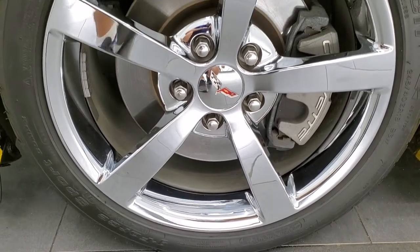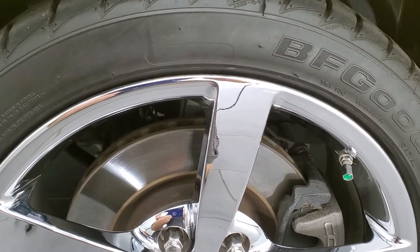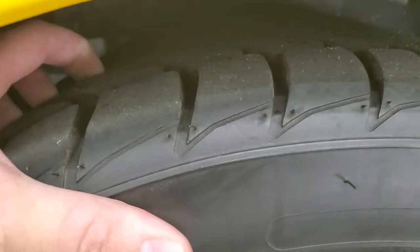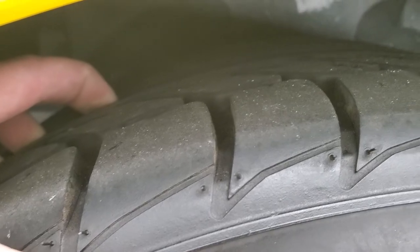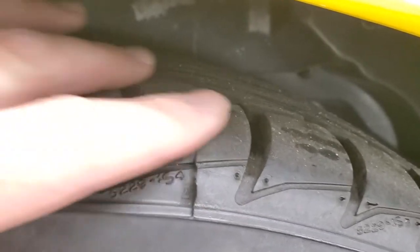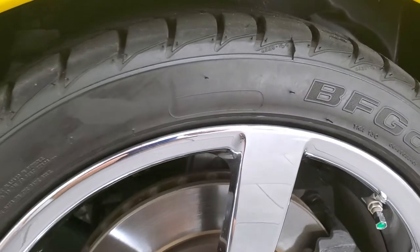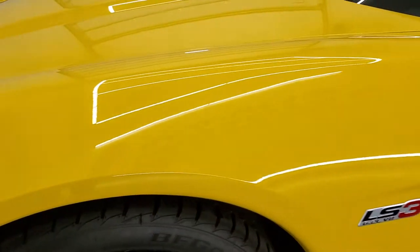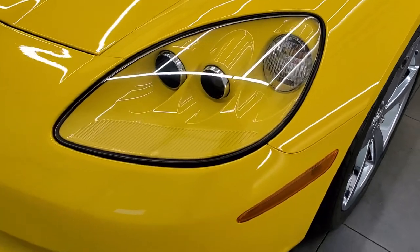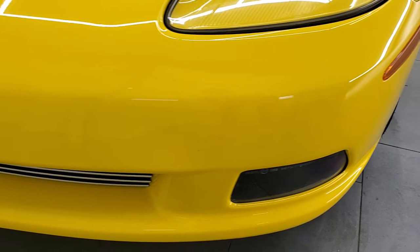In the front we have 18-inch rims with BF Goodrich G4 Sport 245/40 ZR18s. These tires are pretty new — I would say maybe 80-90% of the tread left. There's a little wear knob; I wouldn't say they're brand new but they're very new tires on the front. The front fender is in excellent shape — I didn't see any scuffs or scrapes. Headlight lenses are crystal clear.